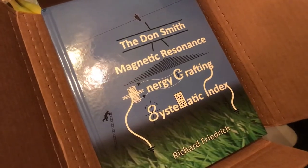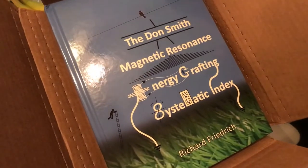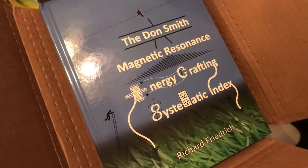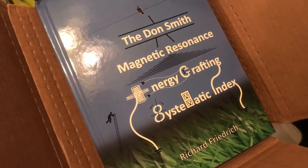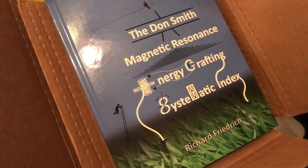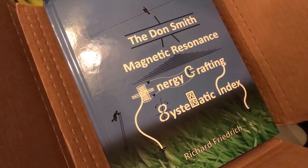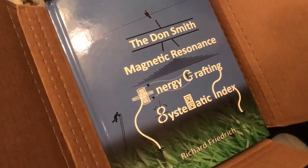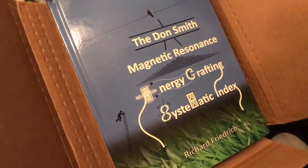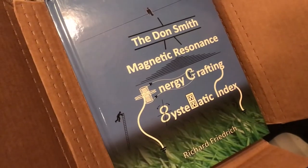This may be the most important book ever published on free energy. Yeah, this is very exciting. Special thanks to Richard Friedrich and Don Smith and everyone and all the advocates of clean energy.